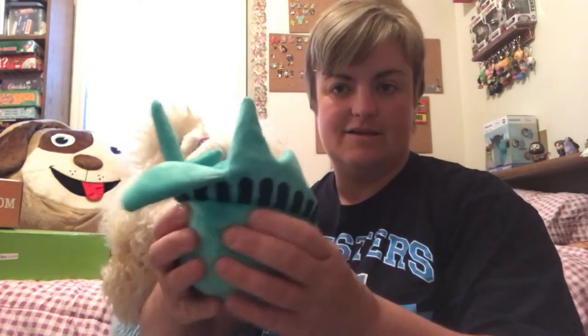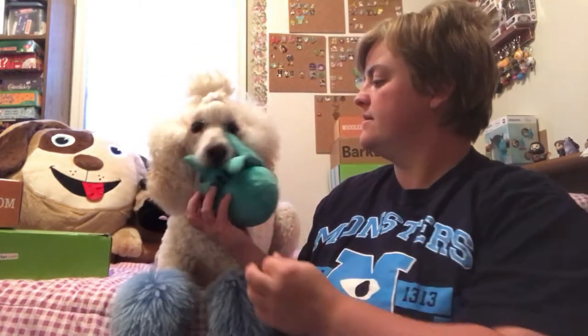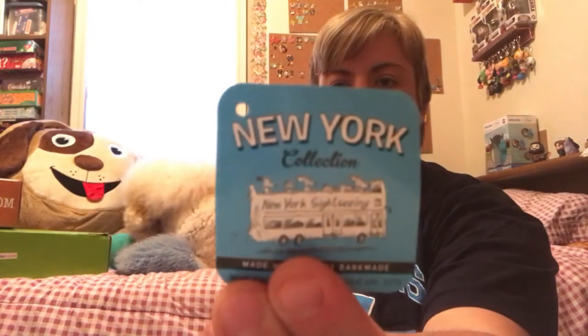These are stickers and it shows a few of the toys that you are able to get. The first toy we got is the Statue of Liberty Ball. It's really big — you have to hold it by the crown part. This was made by BarkBox. I have my small box here, so I'm gonna grab that and show you. We got the same thing in the small box, just a smaller version of that.